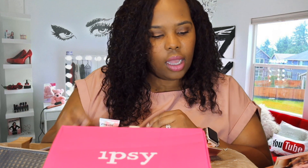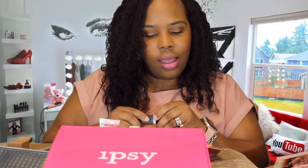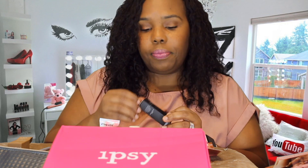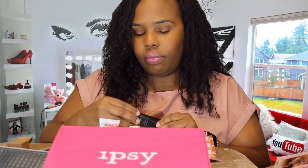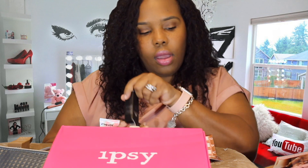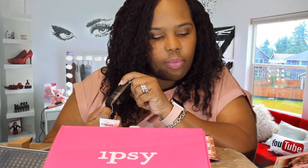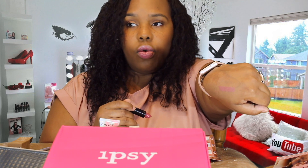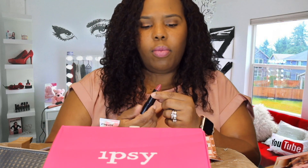Next we have an Odessa All Day Lip Cream. Let's see what color they gave me — it's in Beverly Boulevard. Oh, this would be a cute color on me! It's kind of a mauve color, which would be a nice everyday color. If I didn't have lipstick on right now, I would try it on for you.